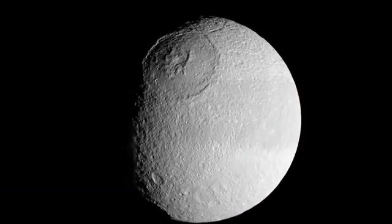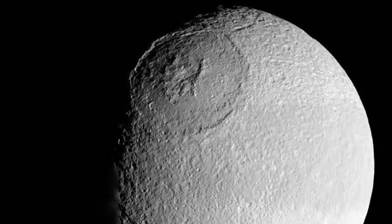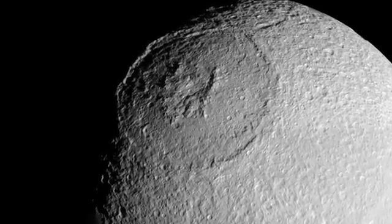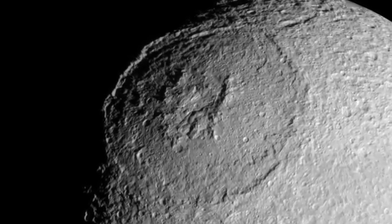Tethys is composed almost completely of water ice and has two striking features of interest. The first is the huge impact basin called Odysseus, which will be viewable during our observation window. When it was formed, Odysseus must have been deep with high mountains surrounding its rim and a towering central peak.